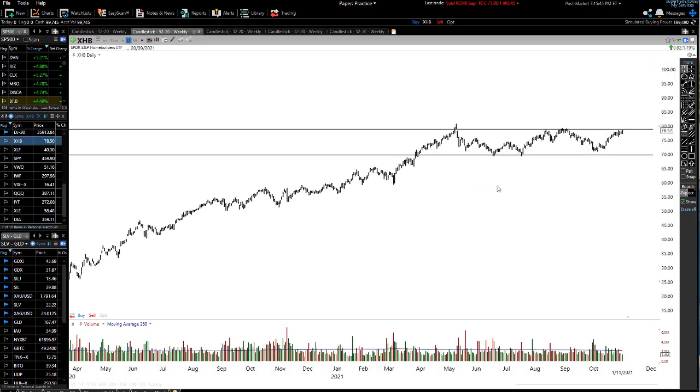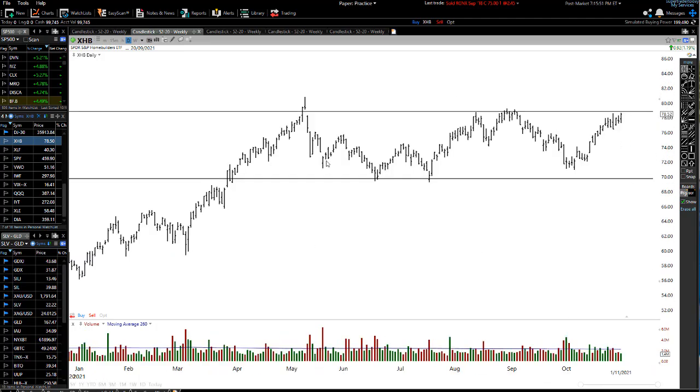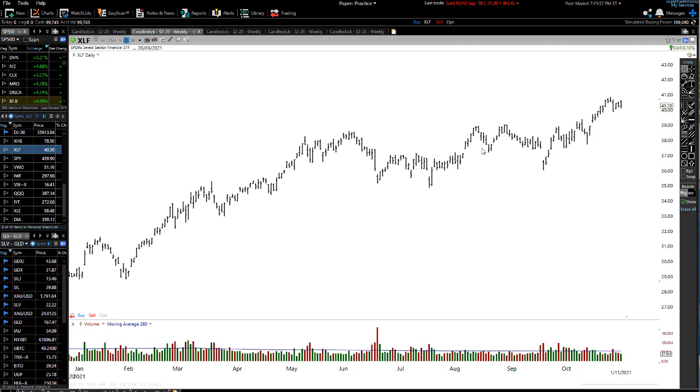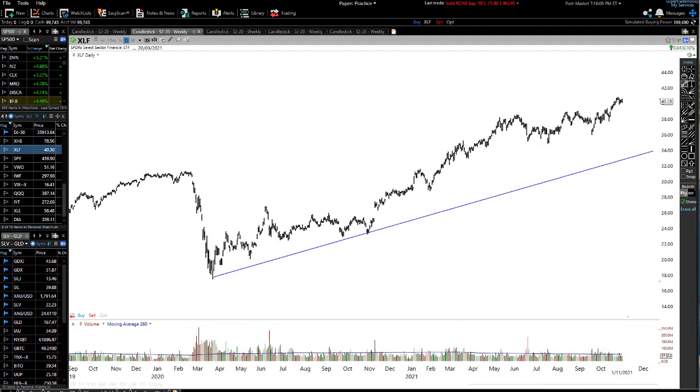Let's have a quick look at the other sectors. The homebuilder sector is not really doing much — just sideways — but once we do start to break out of that, we'd expect some nice moves. Moving out to the financial sector, it's really not doing much either, but let's identify some strong levels of support and resistance.